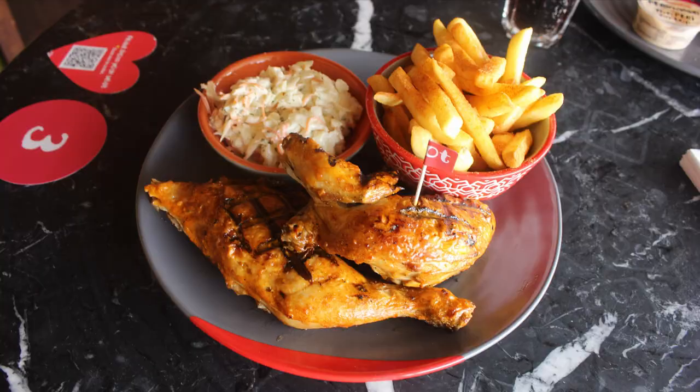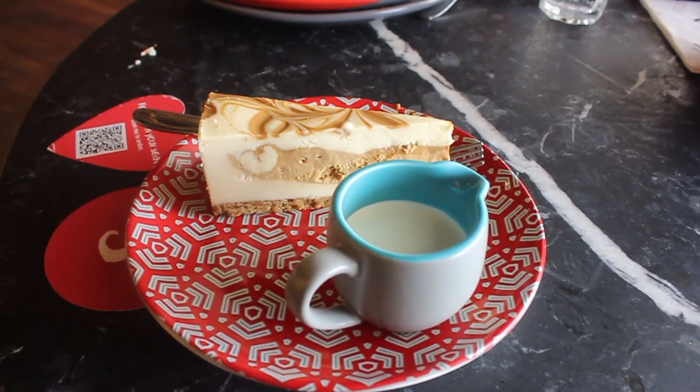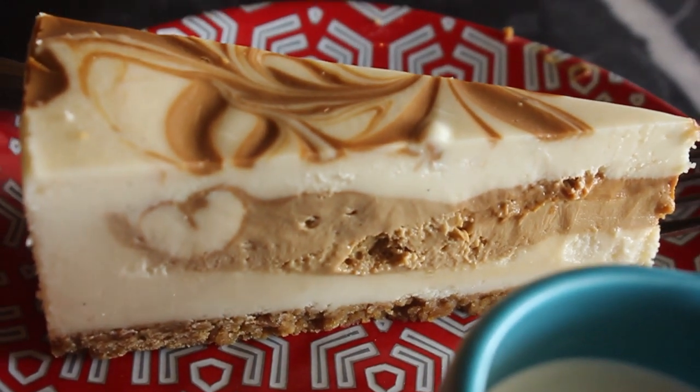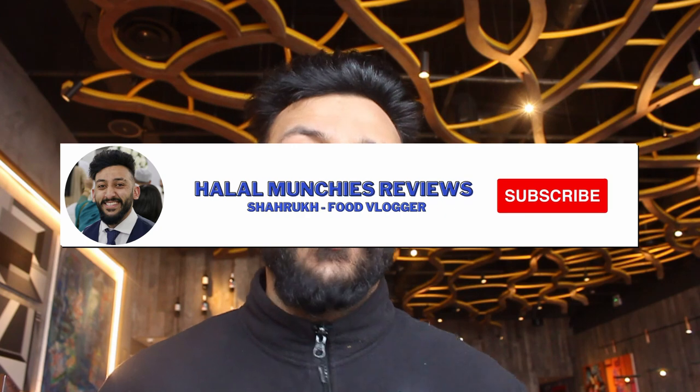I think we're gonna get what best represents Nando's — a few bits and bobs, a few hidden gems. For example, the cheesecake is apparently amazing here, but we'll definitely get the peri-peri chicken, might get a pita, might get some wings. If you're new here, be sure to like, comment, and subscribe, and follow the Instagram page at halalmunchiesreviews.